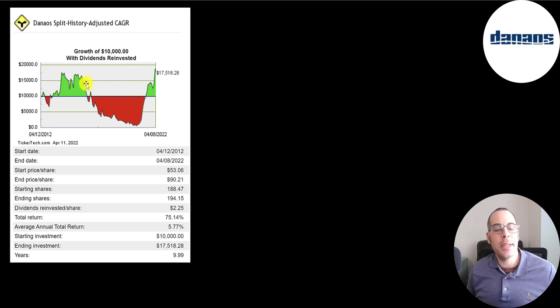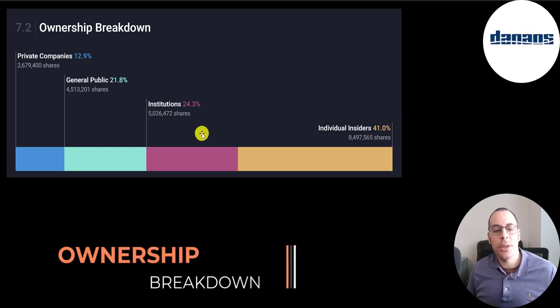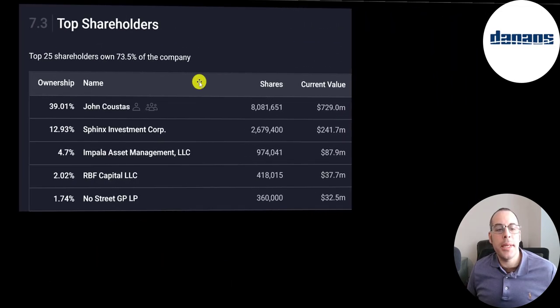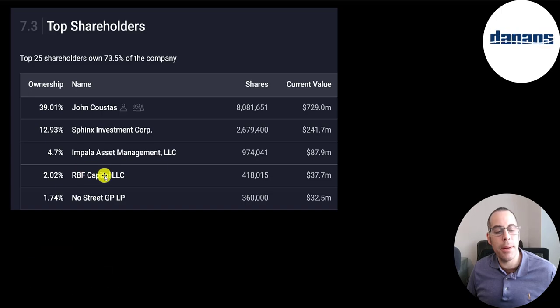If you put $10,000 into this company ten years ago, you would have been up 50% after a couple of years, then down about 80-90%, but if you're still holding you'd be at $17,500 today — about a 6% annual return — showing how volatile this industry is. Ownership breakdown: 41% held by individual insiders, 24% by institutions, 22% by the general public, and 13% by private companies. The CEO owns 39% of the stock, followed by Sphinx Investment, Impala, RBF Capital, and No Street.